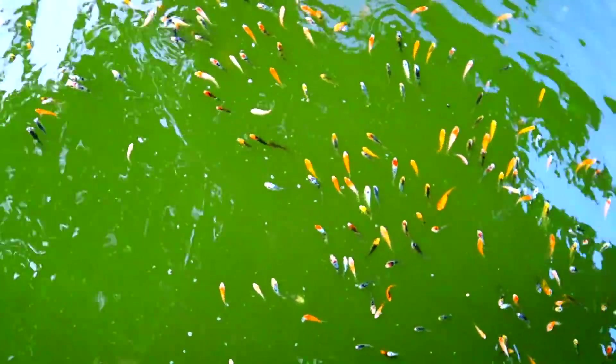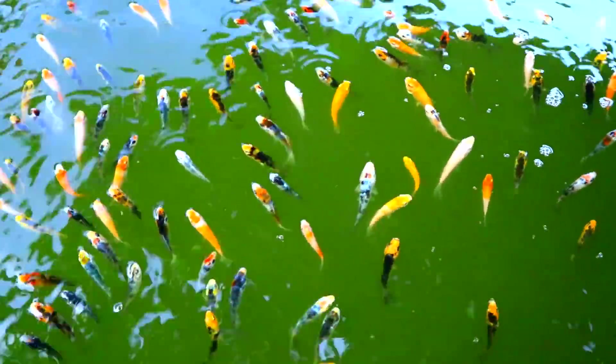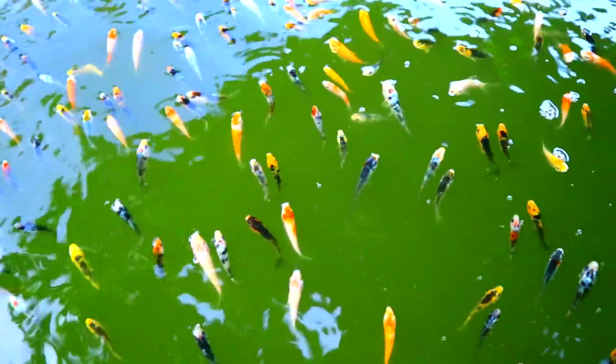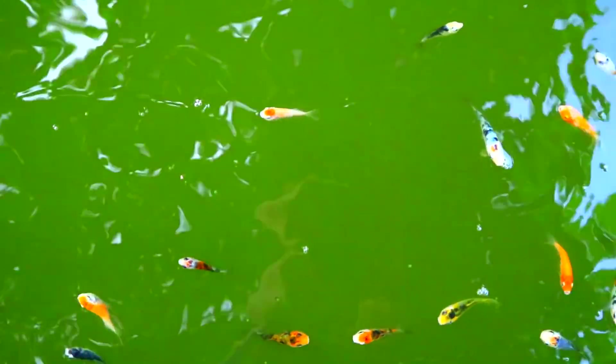As you can see over there, our baby koi are really gasping for breath. And this is not a good sign because if we will not address the issue, then all of these fish will just die in a moment.